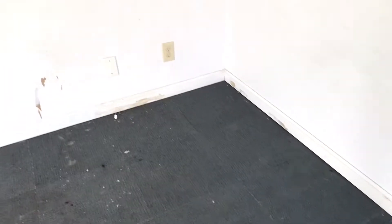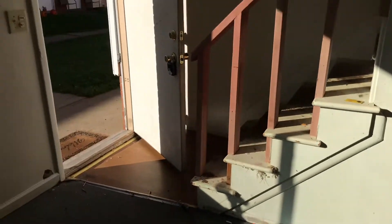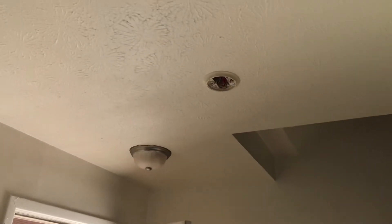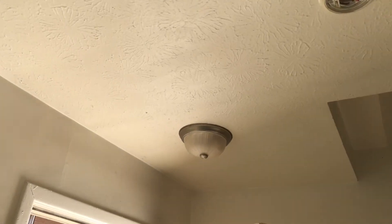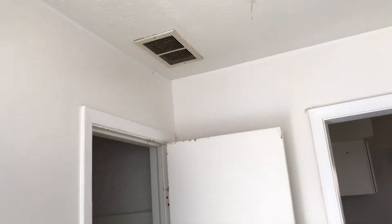All new outlets and outlet covers. Need a new smoke alarm. Light bulbs burned out on the light. Going up the stairs, vent covers need to be cleaned. We need a bar for clothes in here.